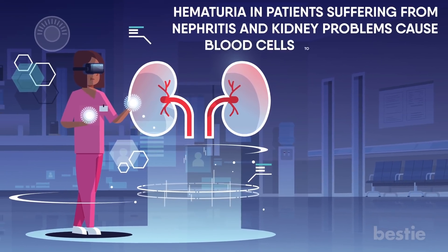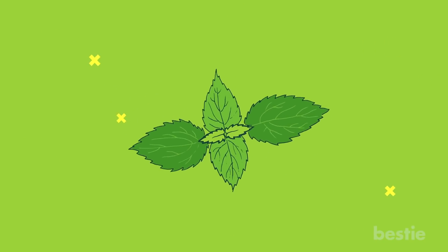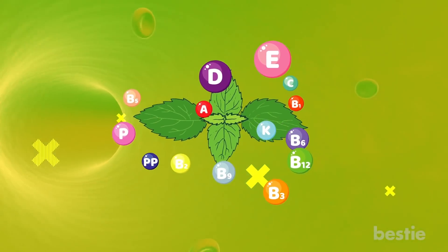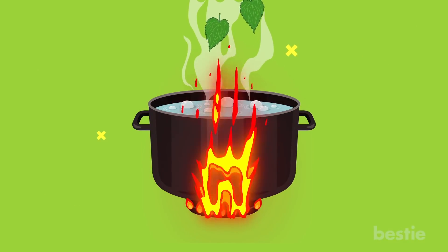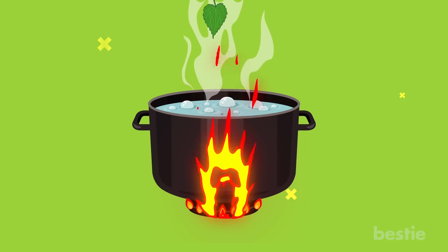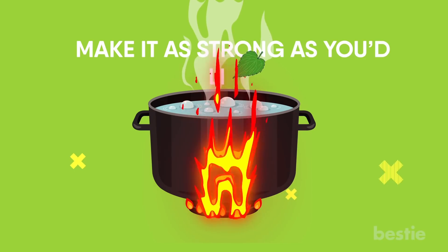Hematuria in patients suffering from nephritis and kidney problems causes blood cells to leak into the urine. Nettle leaves boost the production of red blood cells, along with vital minerals and vitamins. You can make nettle tea by either pouring hot water over the nettle leaves in a cup, or adding them to boiling water and letting the water turn light green. Make it as strong as you'd like.